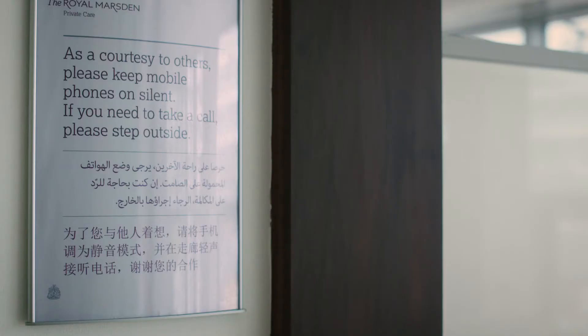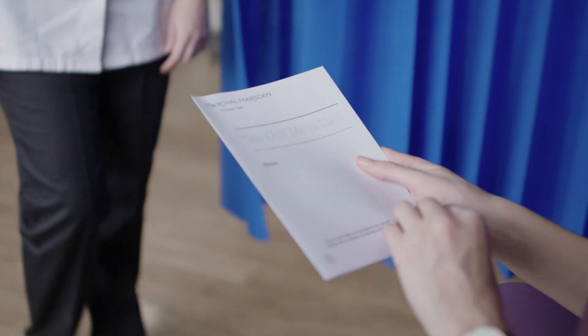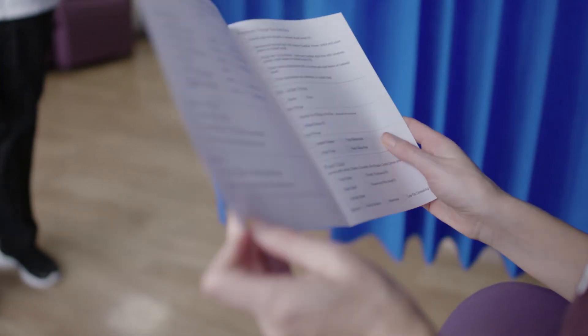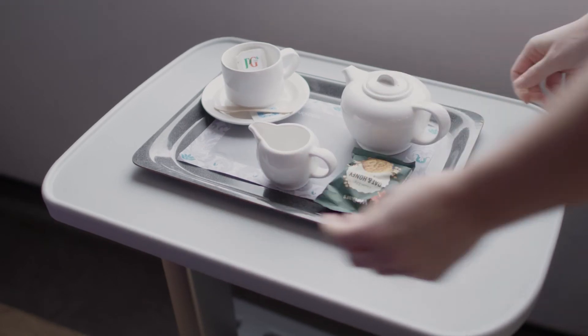If you are required to take a phone call, please find a quiet place away from the treatment area. If you would like to have lunch whilst having treatment, we have a menu we can offer. If you have any food allergies or special dietary requirements, please inform us so that we can cater to your needs. Alternatively, food is available in the Cherry Tree restaurant.